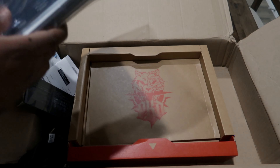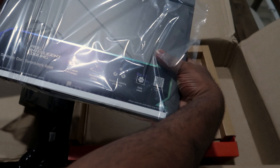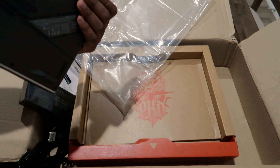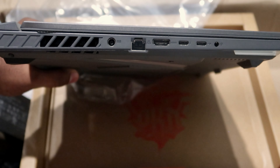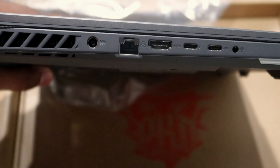Let's kick things off by talking about the lifelines of any modern laptop — the ports. The ASUS 2023 ROG STRIX G16 isn't just a computing powerhouse; it's also incredibly versatile thanks to its array of ports. You've got two USB 3.2 Gen 2 Type-A ports and two USB 3.2 Gen 2 Type-C ports. But why are these ports crucial?